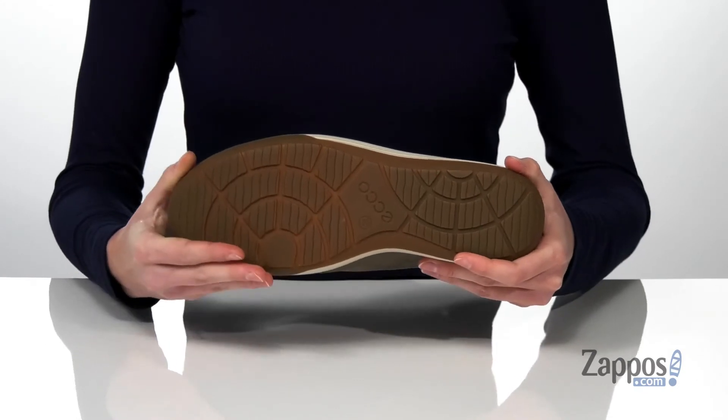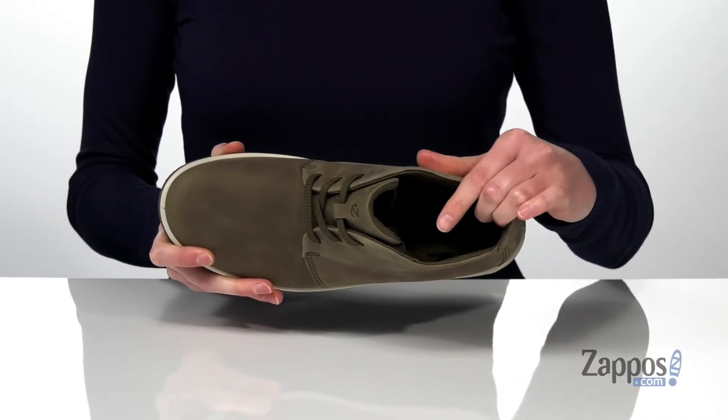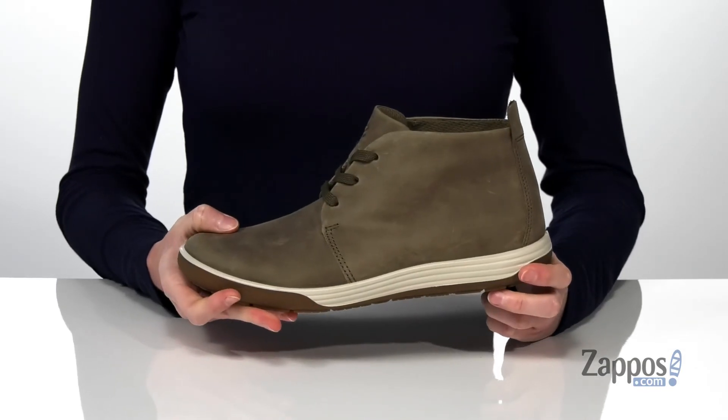And the flexible outsole underneath makes these comfortable and easy to walk in. Inside has a soft textile lining and a padded footbed down at the bottom. No matter the weather, you'll stay comfortable in this style from ECHO.